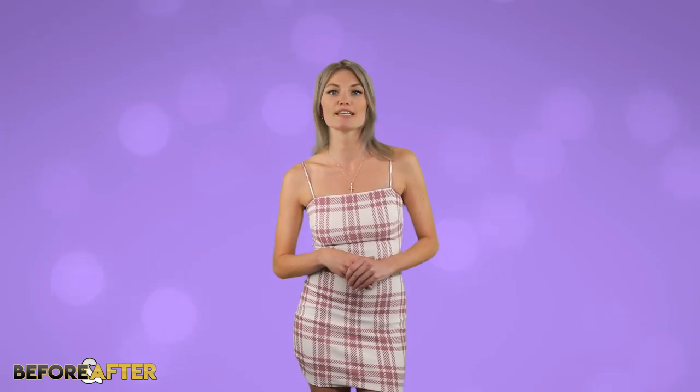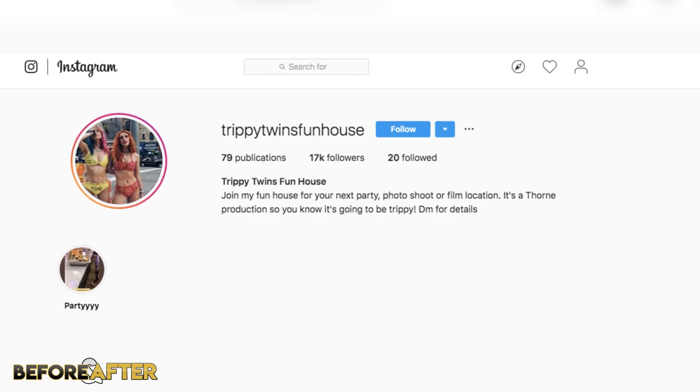So I believe Bella has two homes now, considering she just bought a new one. But the house of hers that has gained a lot of attention is her Trippy Twins Fun House — yes, it has a name. Her infamous house even has its own Instagram account.